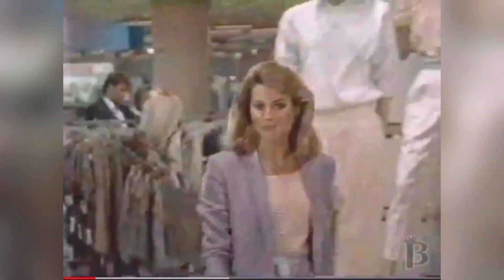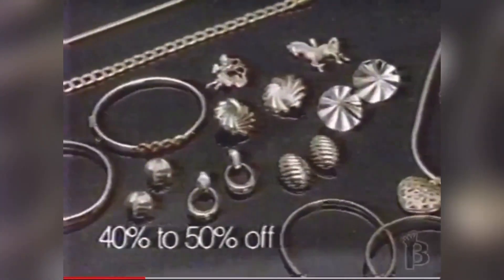J.C. Penney makes Mom's Day with Mother's Day gifts at savings. All dazzling 14-karat gold. All the cotton sweaters she loves so much. All sheer toast pantyhose.